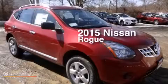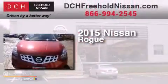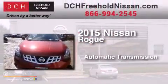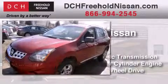This is a brand new 2015 Nissan Rogue. This crossover has an automatic transmission, an inline four-cylinder engine, and all-wheel drive.